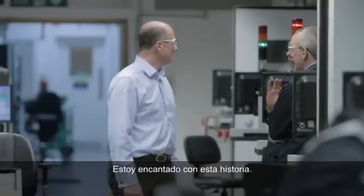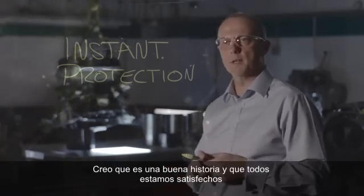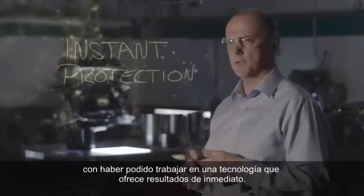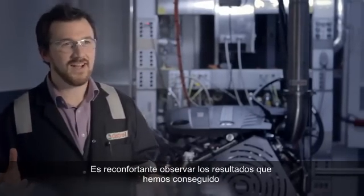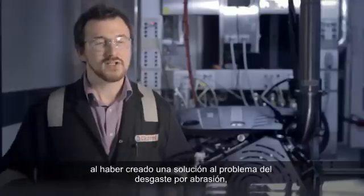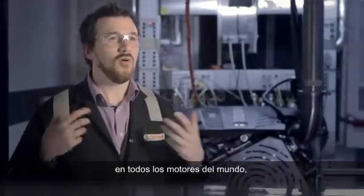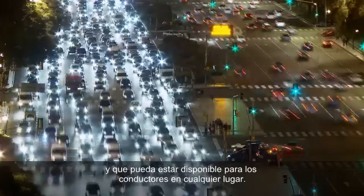I'm very pleased with this story — I think it's a good story. We're very happy that we've been able to work on technologies that bring these kinds of advantages straight away. It's very rewarding to look at the results we generate here and realise that we've created a solution to the problem of abrasive wear in engines all around the globe. And that solution is available to drivers everywhere.